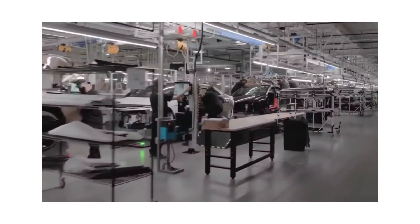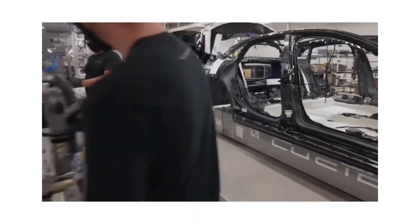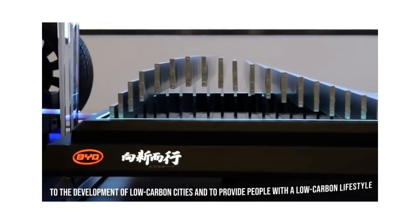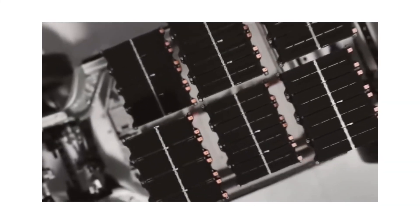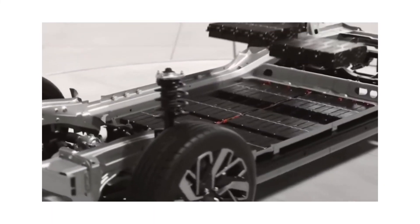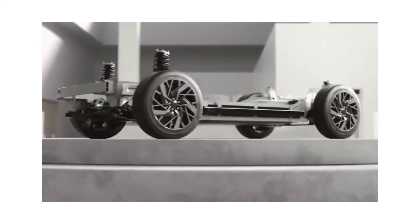BYD, with a presence in over 300 cities across 50 nations and regions, is working to electrify all urban public transportation systems in order to contribute to the development of low-carbon cities and provide people with a low-carbon lifestyle. Through its technology and creativity, BYD is dedicated to making a difference in people's lives and helping mankind. BYD will continue to discover innovative energy solutions as part of its strategic plan to offer a cleaner environment for future generations.